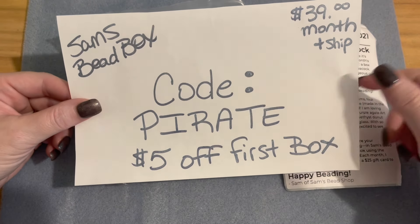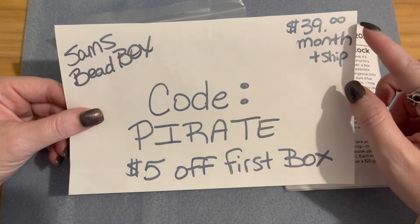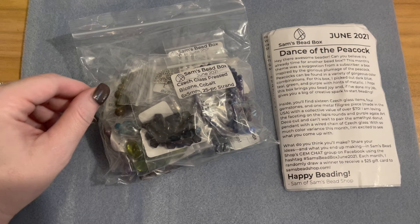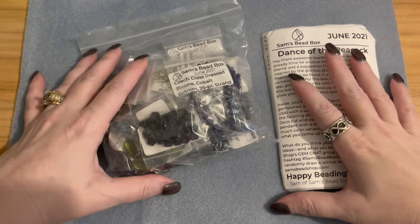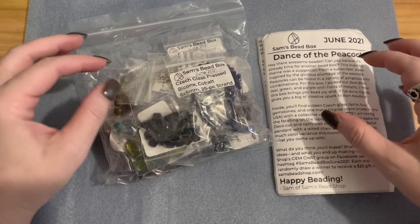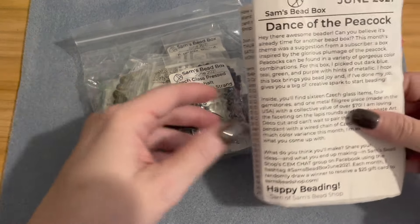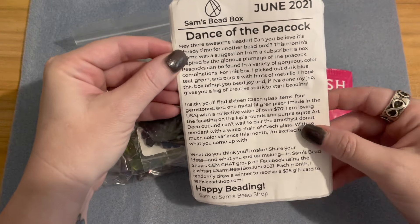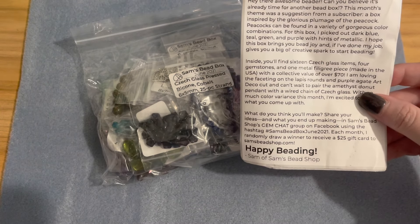You will save five dollars off your first box. The monthly subscription is $39 a month plus shipping. If you have not watched my unboxings of previous months, they are absolutely phenomenal — Sam does an incredible job curating these bead boxes. This is the June 2021 box and the theme is Dance of the Peacock.